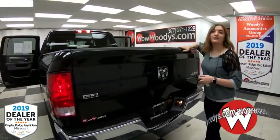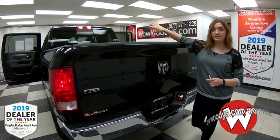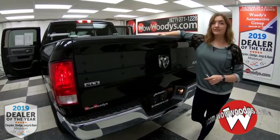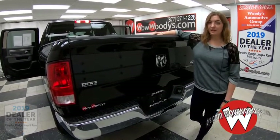Overall, this truck is amazing — really low mileage. You have that awesome media center in the front, a bed liner in the back, and that Hemi engine. If you want to see this Ram 1500 or any of our other trucks, visit our website wowwoodys.com or come see our 15-acre mega lot.